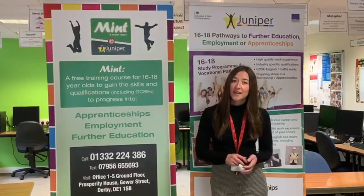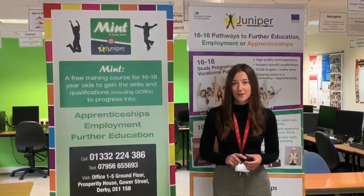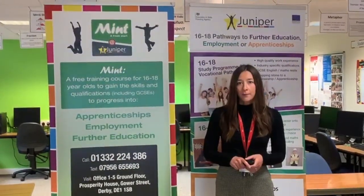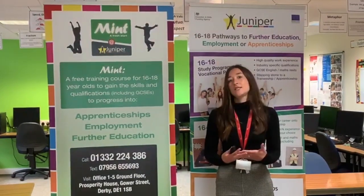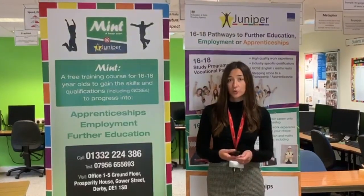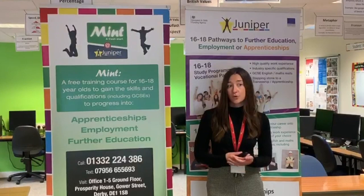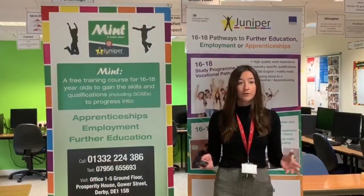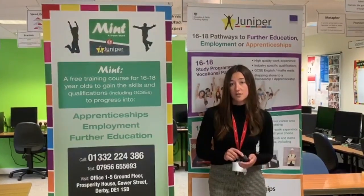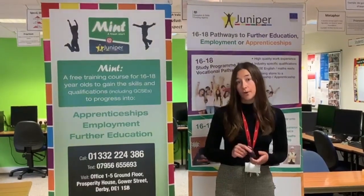The key to securing an apprenticeship is definitely having relevant work experience on your CV. Having met quite a lot of young people, they don't always have the opportunity to gain that relevant work experience because it's no longer mandatory within schools. And this is where we can help. Our progression coordinators work with a strong network of employers all around Derby, and all our students that come to Juniper will spend time developing their skills on a work placement.